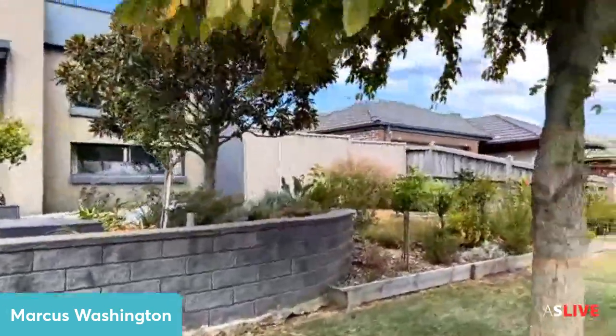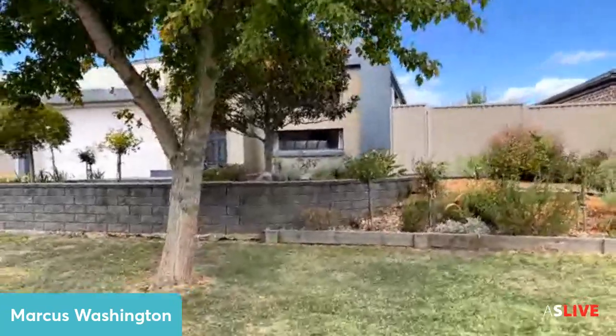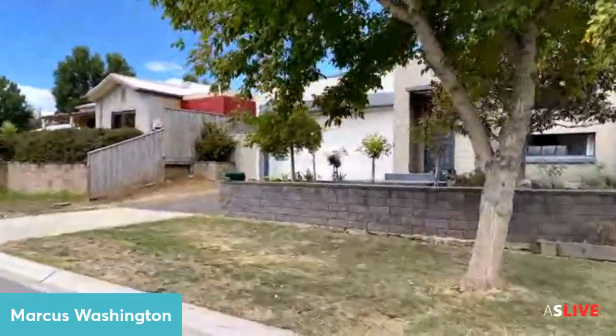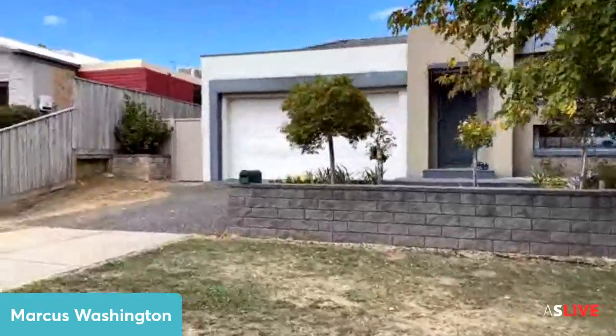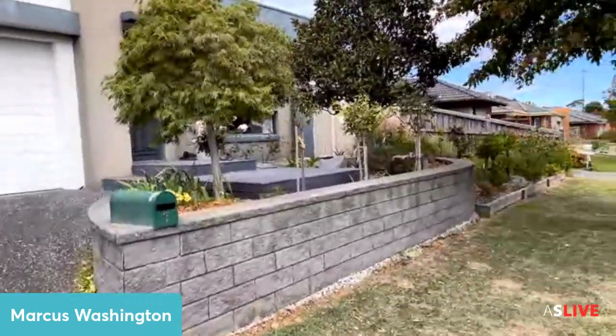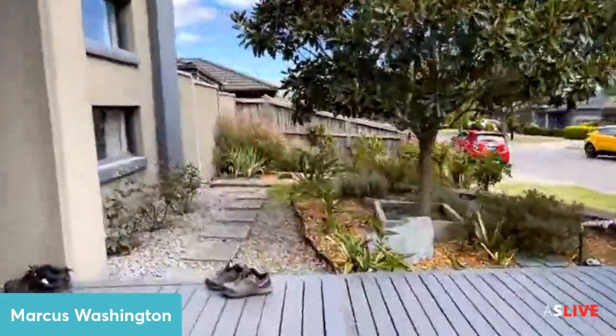I can't wait to show you this beautiful home. Here's the front of the home — we've got the front garden, and as you can see, plenty of space at the front. We've got a double garage, low maintenance gardens, plenty of space for two cars. We've got a decking area up here, rendered facade, and the gardens look absolutely fantastic.